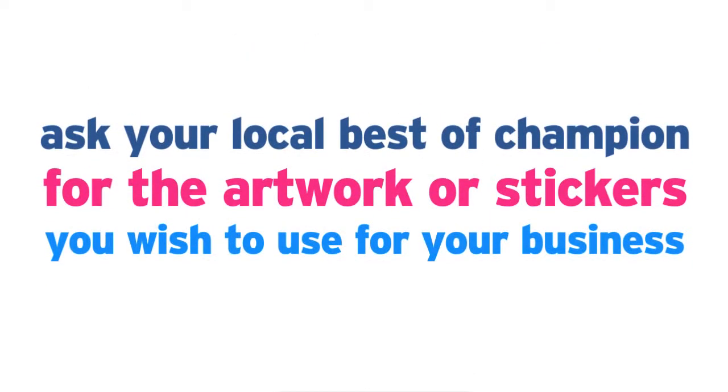So what do you do next? You need to ask your local 'best of' for the artwork or stickers so they can send it to you quickly and you can get started spreading that great name. You can add it immediately to your stationery, your website, or your vehicles, and let your customers know about your newfound status. Place a certificate in a prominent position — whether that's in your window, on your counter, or at your receptionist's desk. You'll generate interest and gain an edge over your competitors instantly. So please don't delay — make sure you've got our logo to use today.